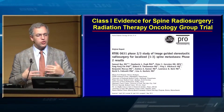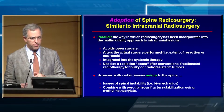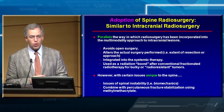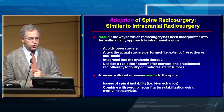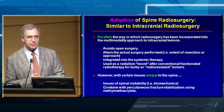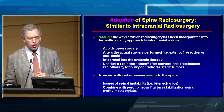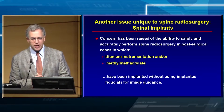We have class-one evidence developing for spine radiosurgery — the RTOG trial 0631 completed Phase II, published by Sam just a few months ago. How are we adopting spine radiosurgery? Similar to intracranial radiosurgery — we can avoid surgery altogether, alter the actual surgery performed, perform more minimally invasive approaches, integrate radiosurgery into systemic therapy, and use radiosurgery as a boost after conventional radiotherapy. But there are issues unique to the spine.